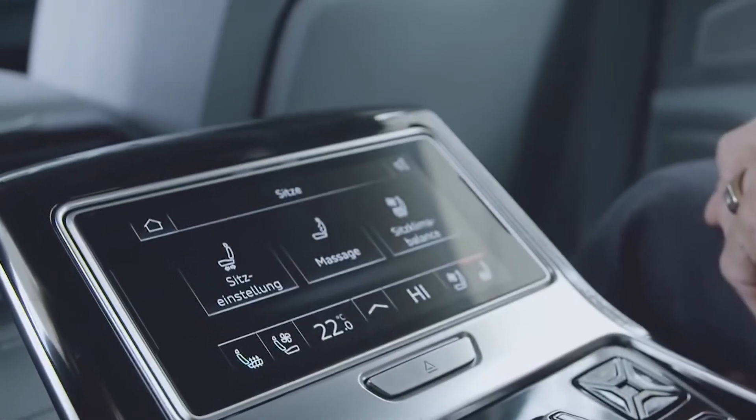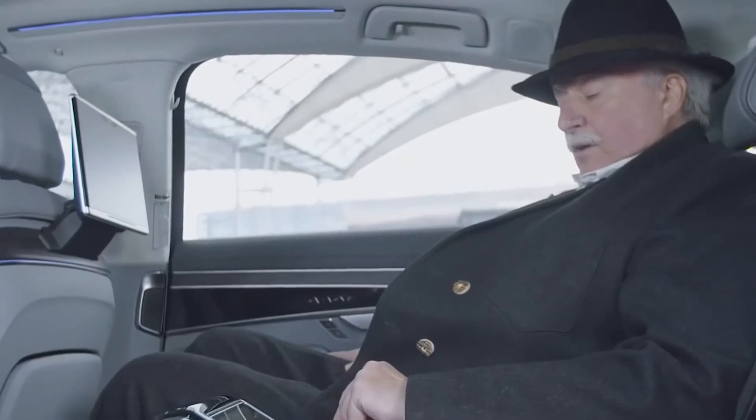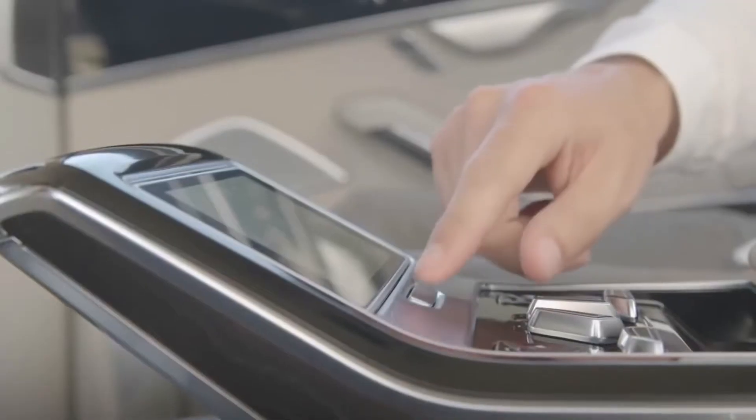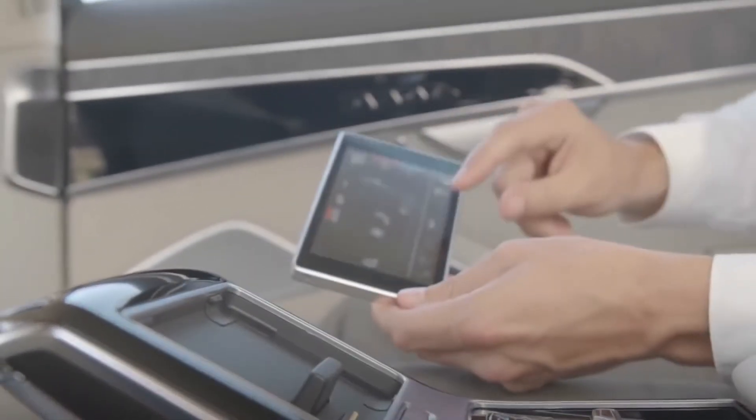The Audi A8L is equipped with a large number of sensors that provide support in almost any situation. They recognise and analyse the situation during movement, providing information as needed and suggesting the best way to act in a given situation.